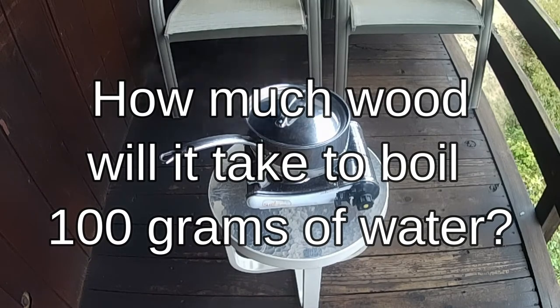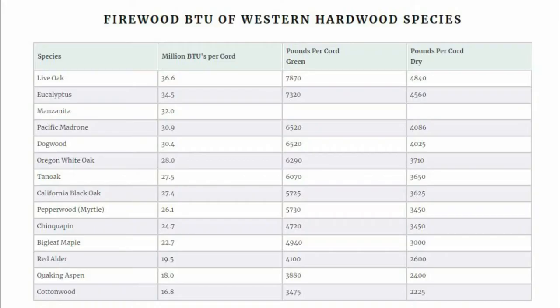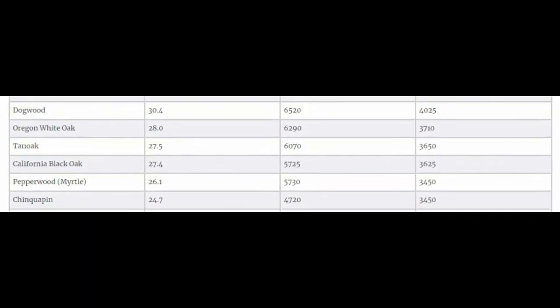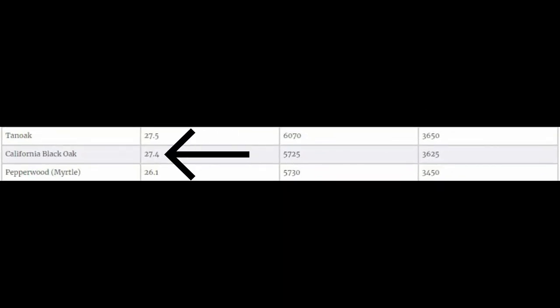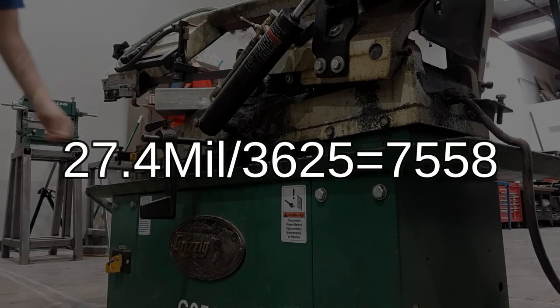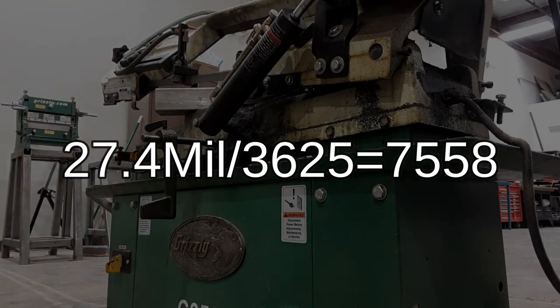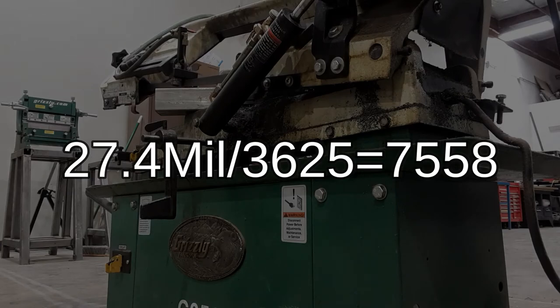How much wood will it take to boil 100 grams of water? Let's start by seeing how many BTUs are in one pound of wood. According to this table, California black oak has approximately 27.4 million BTUs per cord of wood. One cord of wood weighs about 3,625 pounds. Dividing 27.4 million by 3,625 pounds gives us 7,558 BTUs per pound of wood.